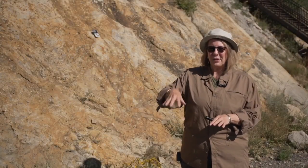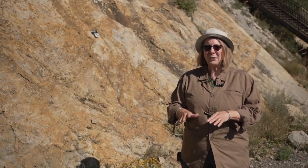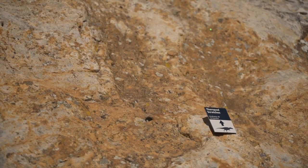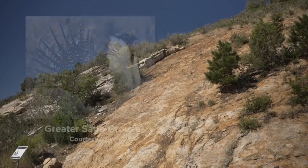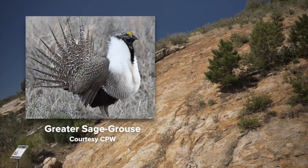The animal would stand on one foot and scrape and then alternate, and it makes that very distinct pattern of scratches. It's a behavior that we still see today. Certain birds, like the Colorado native sage grouse, do it for two reasons.